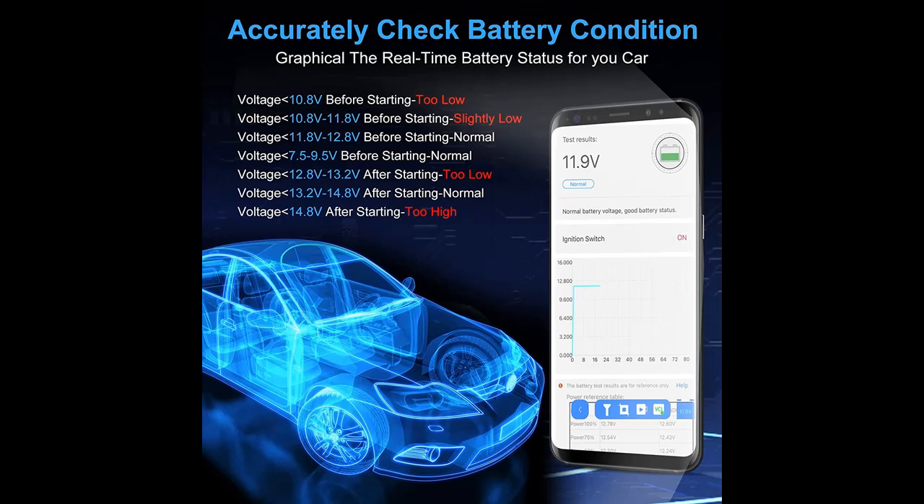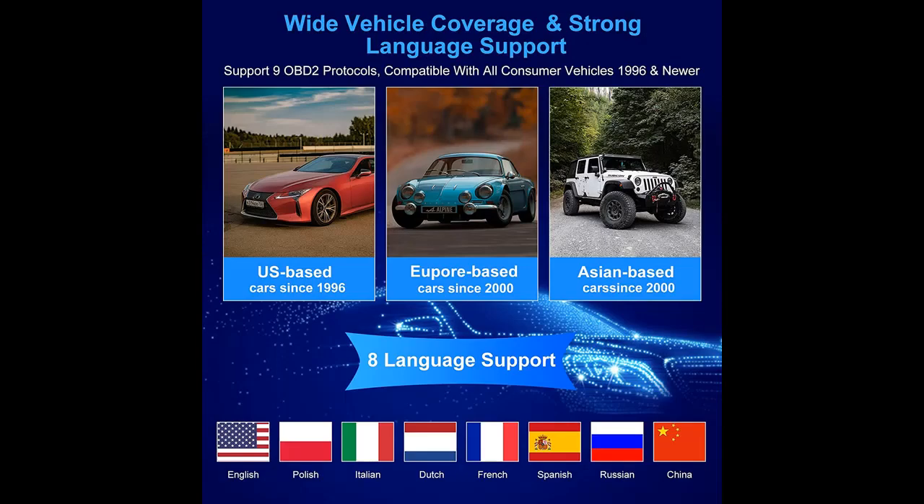It can read and erase engine fault codes in a blink of an eye, read live data, battery health check, freeze frame, O2 sensor test, smog check, onboard monitoring, and EVAP system test. It can also retrieve vehicle information and generate diagnostic reports.